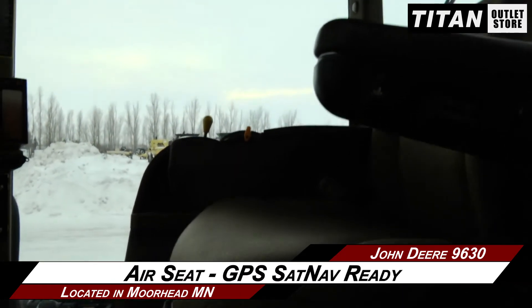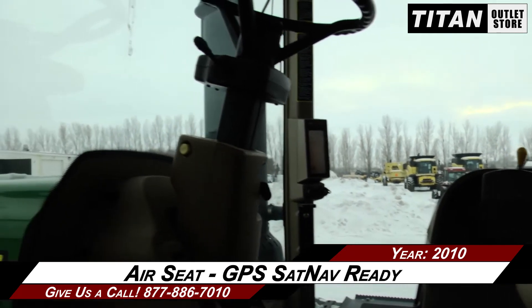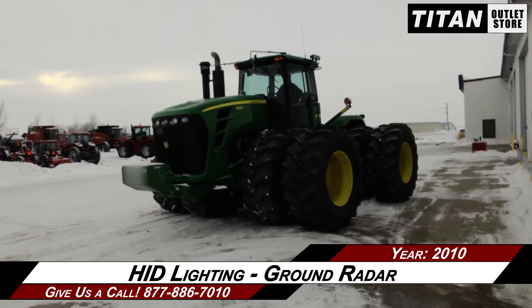Moving up to the cab, this 9630 is equipped with an air seat and is GPS sat-nav ready. Additional features include HID lighting and ground radar.